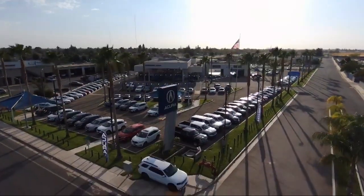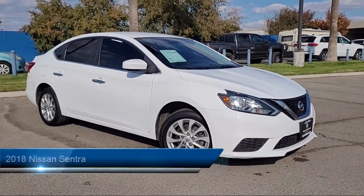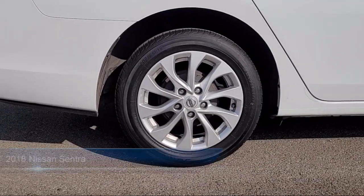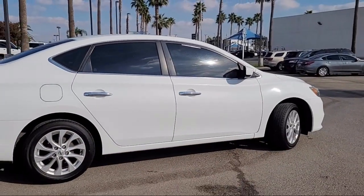Welcome to Bakersfield Acura. Here's a look at another one of our great vehicles from our inventory. It comes equipped with a four-cylinder engine, auxiliary audio input, MP3 player, variable speed intermittent wipers, remote trunk release, and passenger airbag.